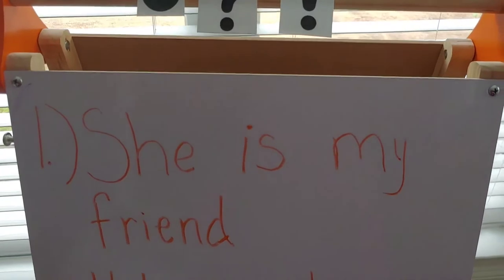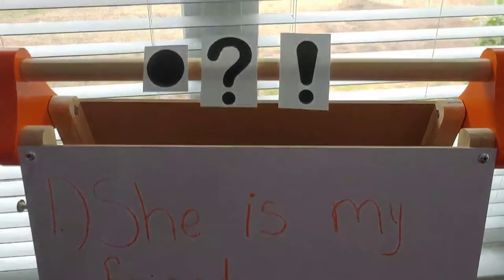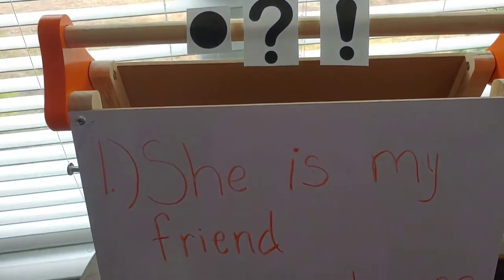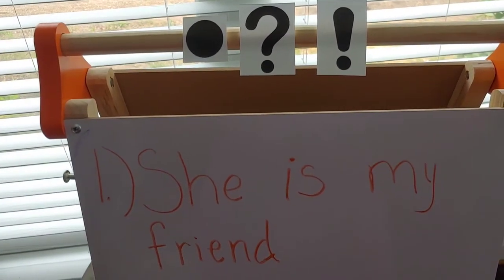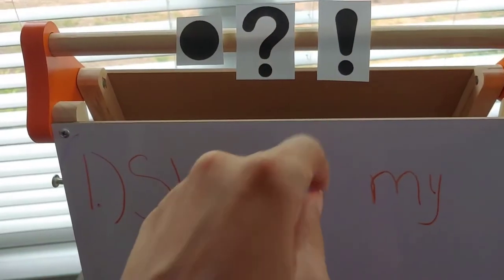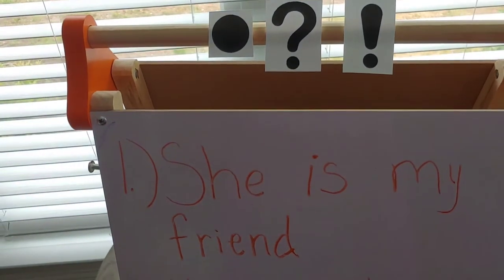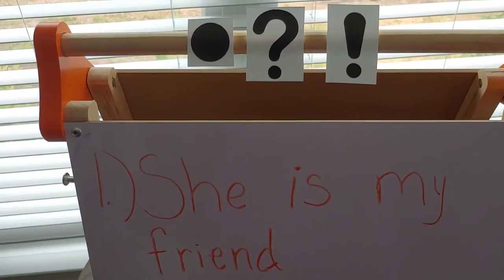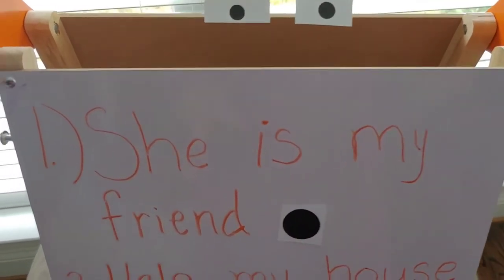Our first sentence is: 'She is my friend.' So, what punctuation mark would we use at the end of that sentence? When we say 'she is my friend,' are we asking a question? No. Are we showing excitement? No, we wouldn't use an exclamation point here. Are we telling somebody something or declaring something? Yes, we're making a statement — we're declaring that she is my friend. So, we would end this sentence with a period. Good job. She is my friend.